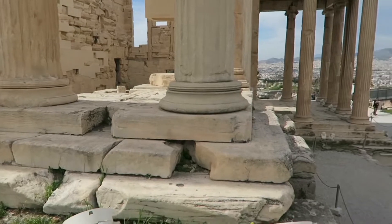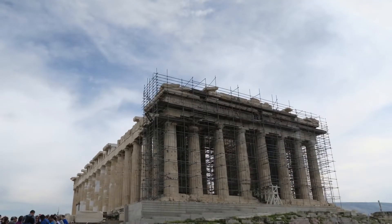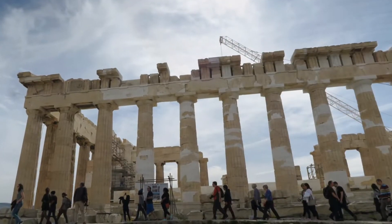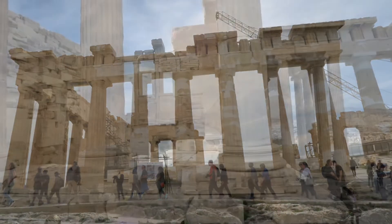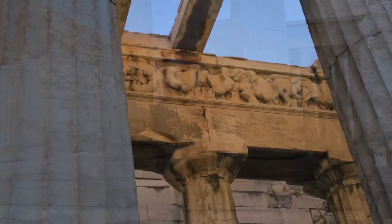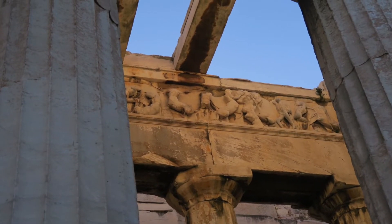This temple was once the most important place in the city of Athens. There are actually three temples on the Acropolis: the Parthenon, the Erechtheion, which is the temple to Poseidon and Athena, who in Greek mythology competed over who would be the patron god of the city, and the temple of victory for Nike.